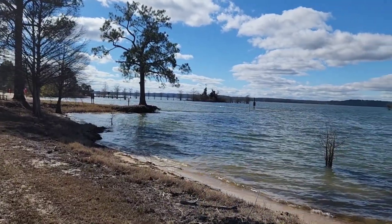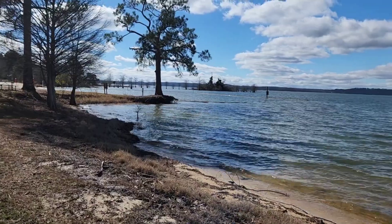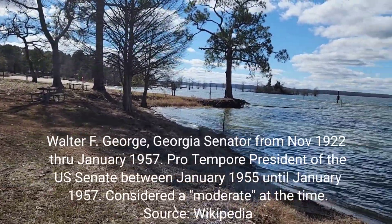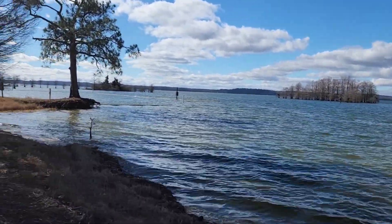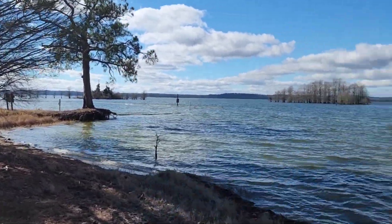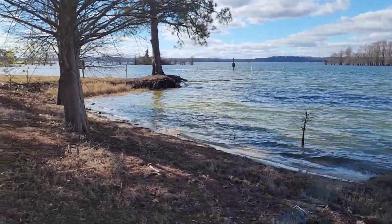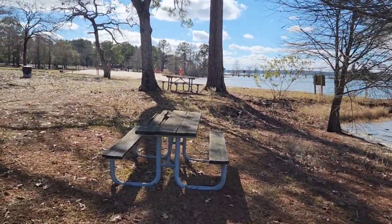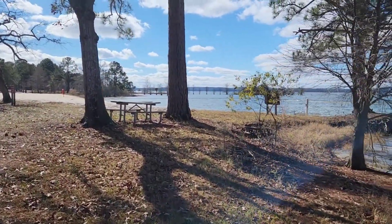A little bit more about this — the name of this dam and reservoir is after a Georgia senator. I forgot which year he served, but that's a little bit of history about the name. You can see there's a lot of activity here — there are alligators and folks driving with their boats, so there's a lot going on.